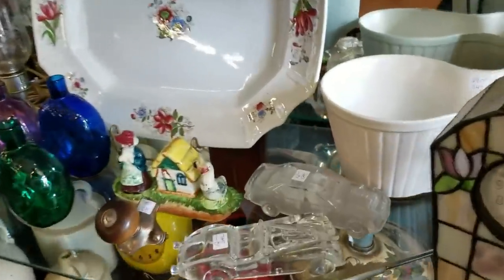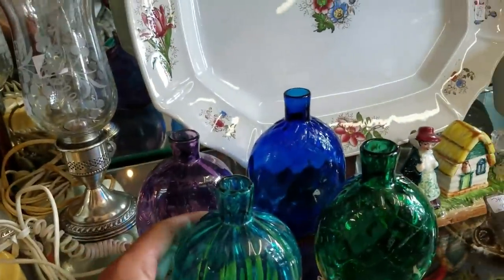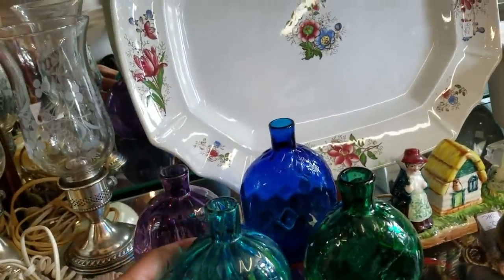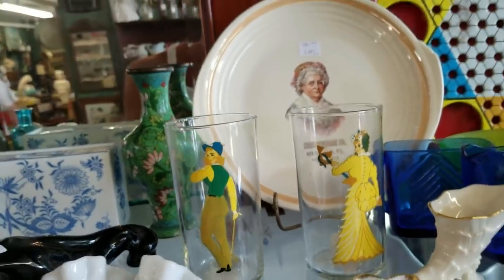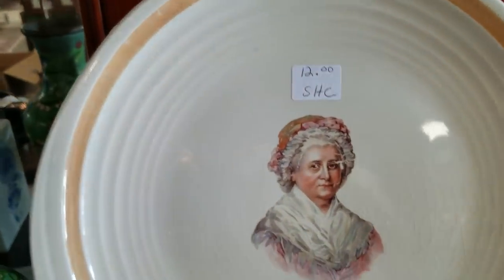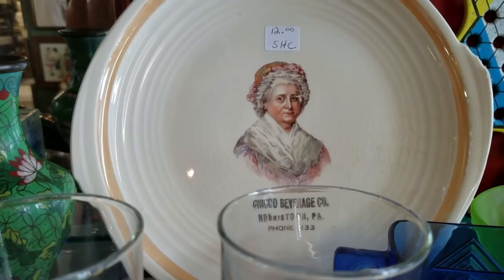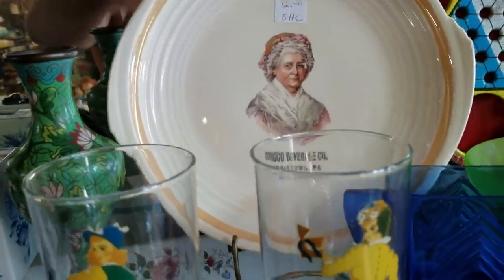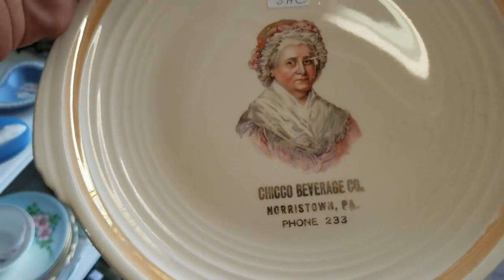There's some cool stuff in these shelves if you really look at it. Look at these glass cars - I think these are really nice. These are blend bottles, but I think they're contemporary, but they're just beautiful. Look at these old drinking glasses here - Norristown, PA. That is nice. Chico Beverage Company - that's beverage related. I'm going to buy that for $12. I want that. It's beverage related. I'm going to buy it and give it away.